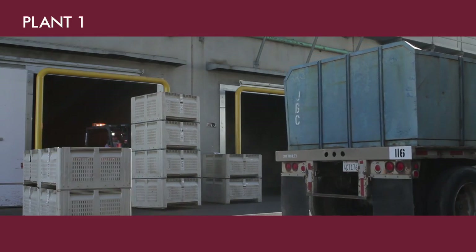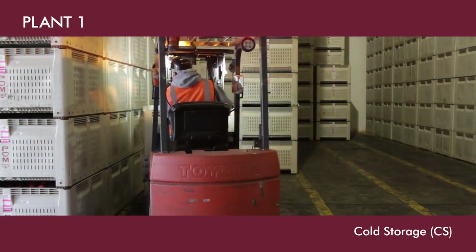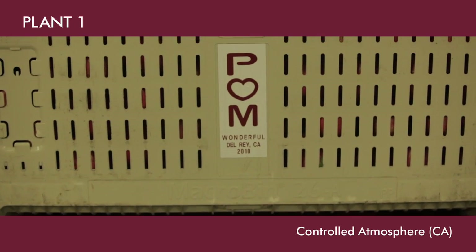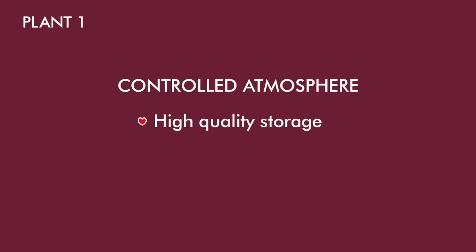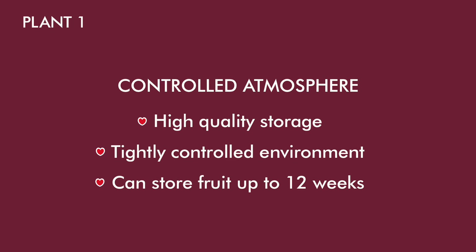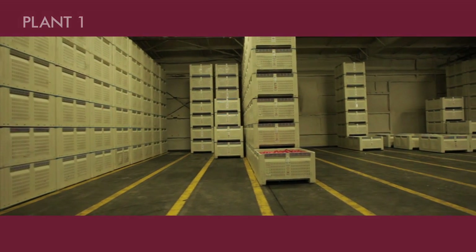Fruit that will be stored in bins for later use is sent to either cold storage, called CS, or controlled atmosphere storage, called CA. Fruit that will be held longer is put into CA. CA is higher quality storage with a tightly controlled environment, where fruit can be stored up to 12 weeks. Fruit that will be shipped sooner is put into CS.